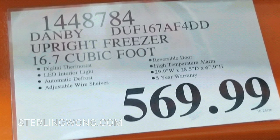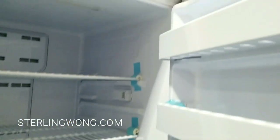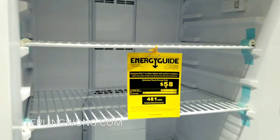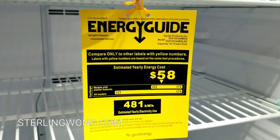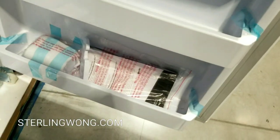Here are the specs if you want to pause the video and take a look, but it's $569 with a five-year warranty. Opening it up, this is pretty huge — it's like a large refrigerator but it's all freezer. There are a lot of wire storage racks you can change and adjust. Here's the energy guide if you're interested, and looking at the bottom part, wow, it goes all the way down — you could probably put a lot of cakes, ice cream, and whatever else you need for long-term freezing.